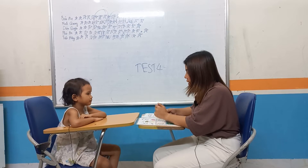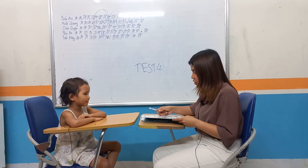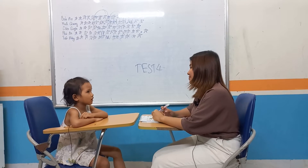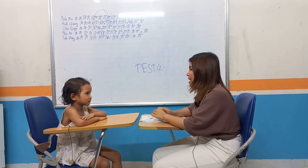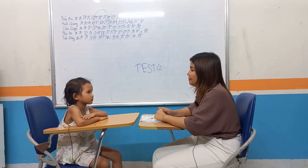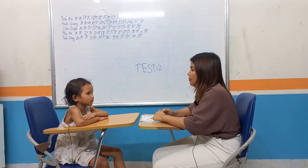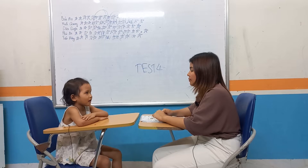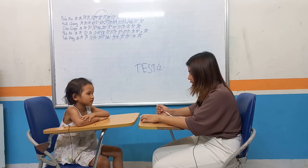Great to hear that. So now, Quyen, I'm going to ask you some questions. By the way, what color do you like? I like red. What food do you like? I like chicken.